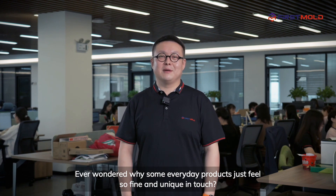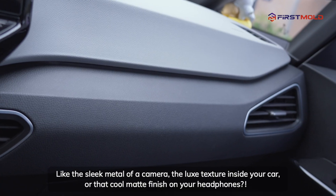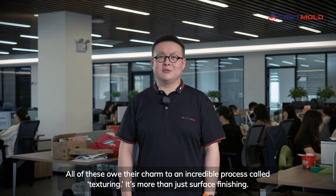Hey everyone, I'm Kyle. Ever wondered why some everyday products just feel so fine and unique in touch? Like the sleek metal of a camera, the luxe texture inside your car, or that cool matte finish on your headphones? All of these owe their charm to an incredible process called texturing.